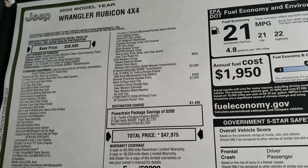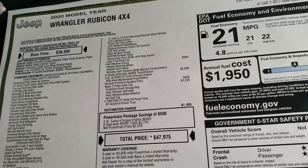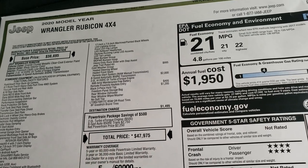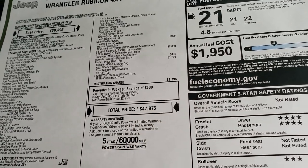The cold weather group is a $995 option and gives you heated seats and steering wheel as well as remote start. It has the 8-speed automatic, the 2-liter turbo, and remote keyless. Proximity entry is a $495 option. The hard top is $1,295 for a total MSRP of $47,975.